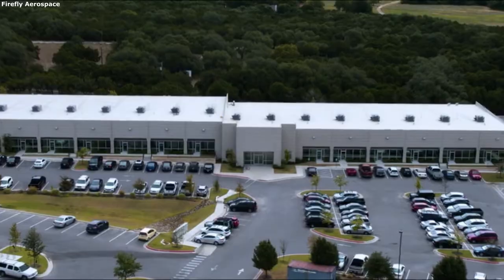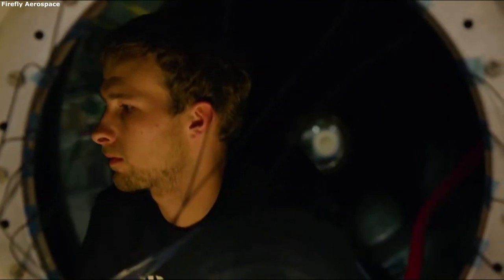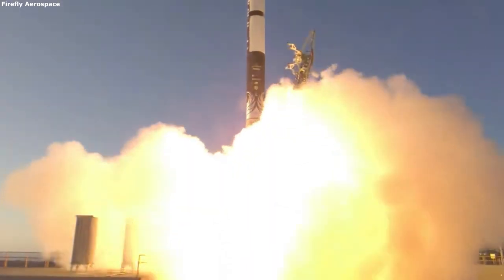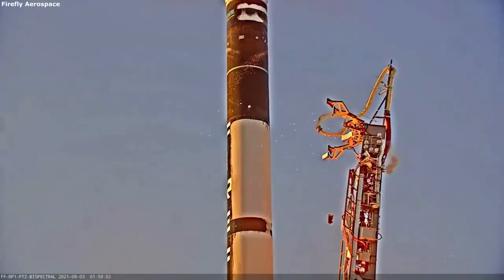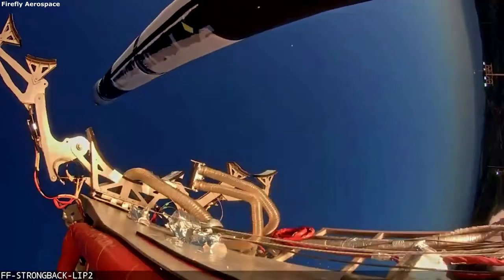Firefly combines five decades of heritage-based experience with the passion and innovativeness of the new space industry. Firefly mentions that Alpha combines the highest payload performance with the lowest cost per kilogram to orbit in its vehicle class. Additionally, the launch vehicle is meant to launch twice per month, which helps increase customers' options and ensure their cargo is delivered to the designated orbit and destination.